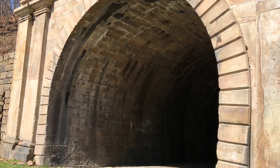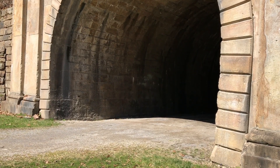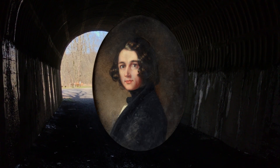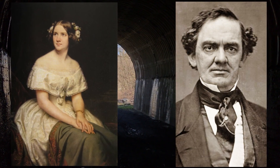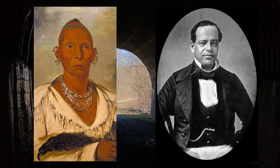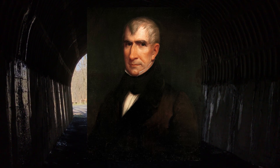Many sightseers passed through this tunnel during its brief operation for the railroad. According to the wayside here, those included Charles Dickens — probably the most well-known traveler on the Portage Railroad — but also Jenny Lind, P.T. Barnum, Chief Blackhawk, Mexican General Santa Ana, and the body of President William Henry Harrison after he died less than a month into his term.